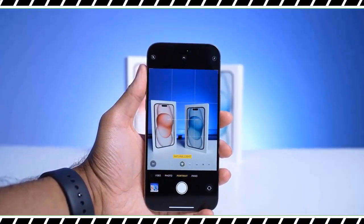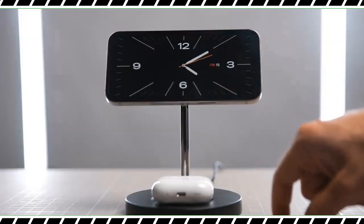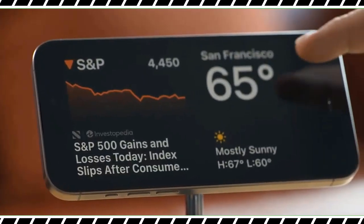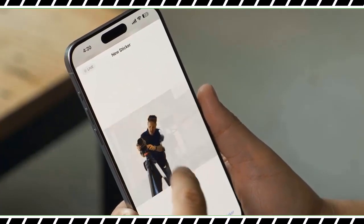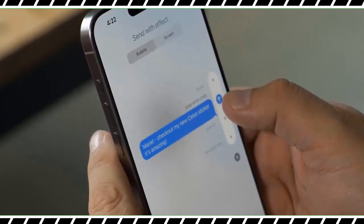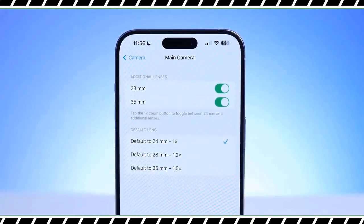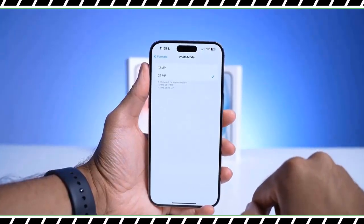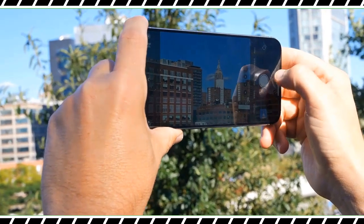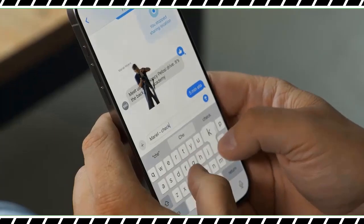As for software, iOS 17 brings a number of enhancements to the iPhone 15 Pro Max. I like that you can leverage the always-on display for StandBy mode, which turns your iPhone into an alarm clock and pseudo smart display complete with rotating photos. I also like NameDrop for quickly sharing your contact info with other people via a simple tap, provided they also have iOS 17. Another perk is Live Voicemail, which automatically transcribes incoming voicemails in real time so you can decide whether it's worth picking up.